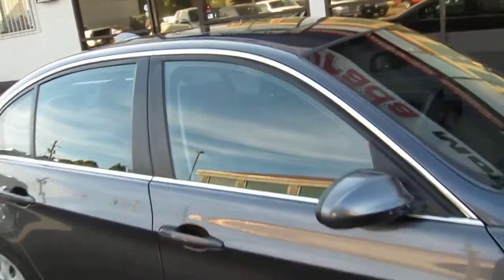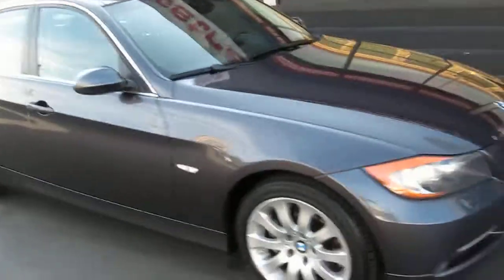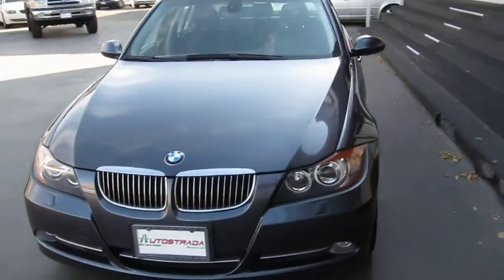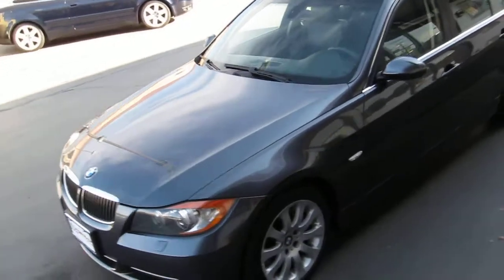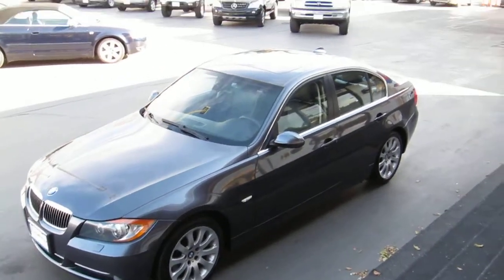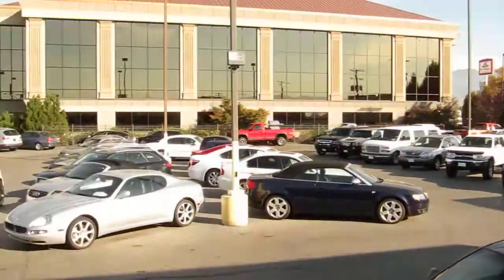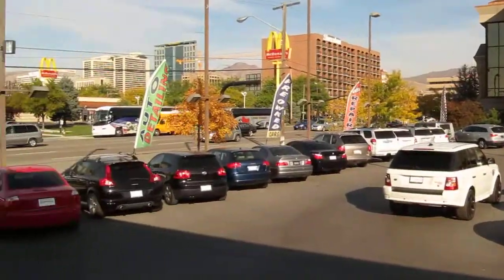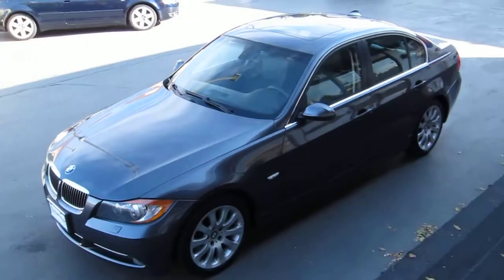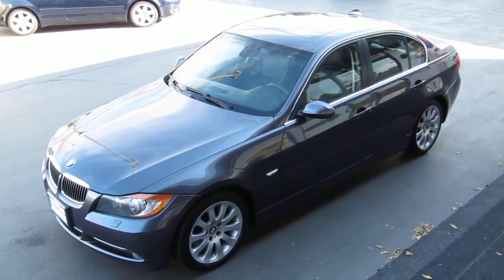Stop in to our downtown Salt Lake location — we've got a great selection of imports, all-wheel drives, trucks, vans, SUVs, and all price ranges. We're located at 235 West 500 South, or feel free to give us a call at 801-524-9500. Stop in and check out our merchandise today. Thanks for looking.